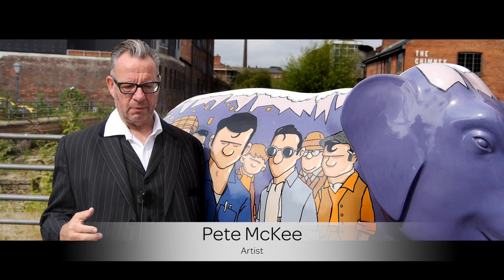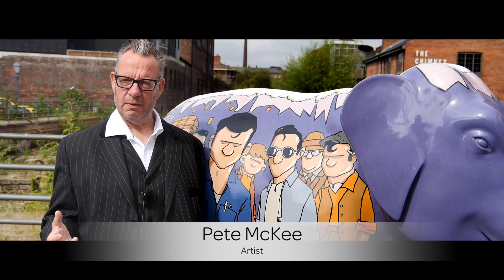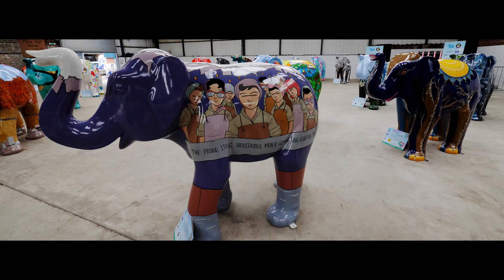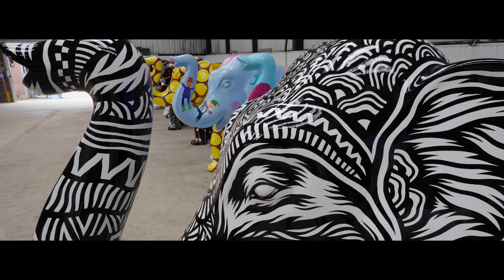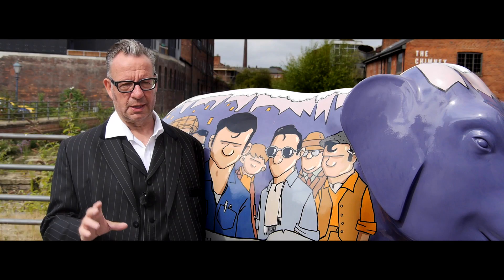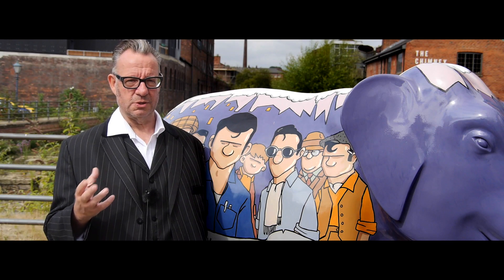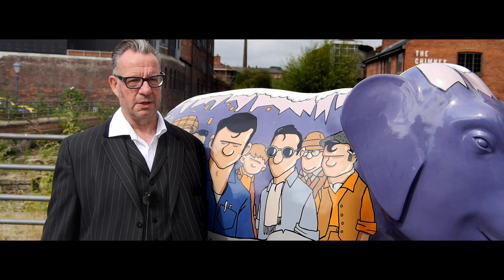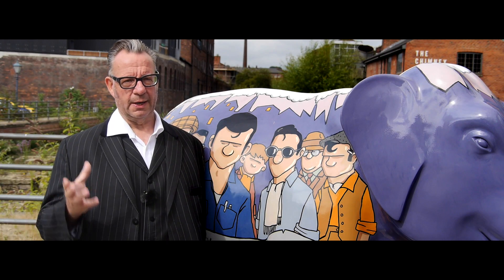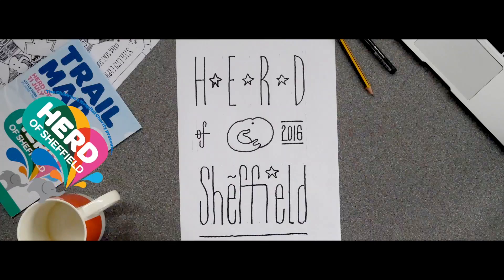It didn't dawn on me how spectacular it was going to be until I saw them all in one room — all shiny and glossy, all these different kinds of artists and the way they approached the elephant, the different styles. It was just this cacophony of vibrancy that was brilliant. I just knew that wherever you put one it was going to brighten that little space up.